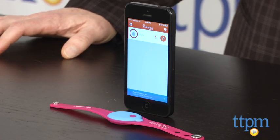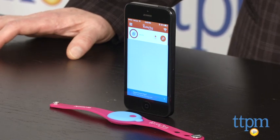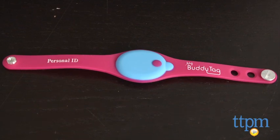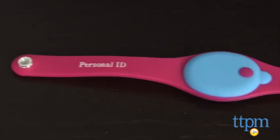Hi, it's Chris the Toy Guy from TTPM, and this is My Buddy Tag. It's a Bluetooth-enabled location device that you can attach to a child and be alerted if that child gets too far away. The company that makes this, Levi's Products, is promoting this as a security device that can help you find a lost child.